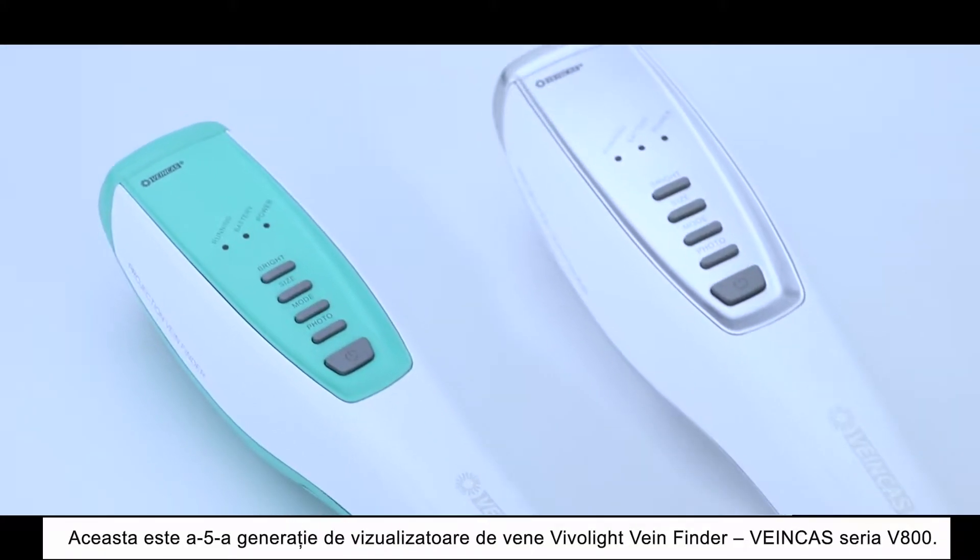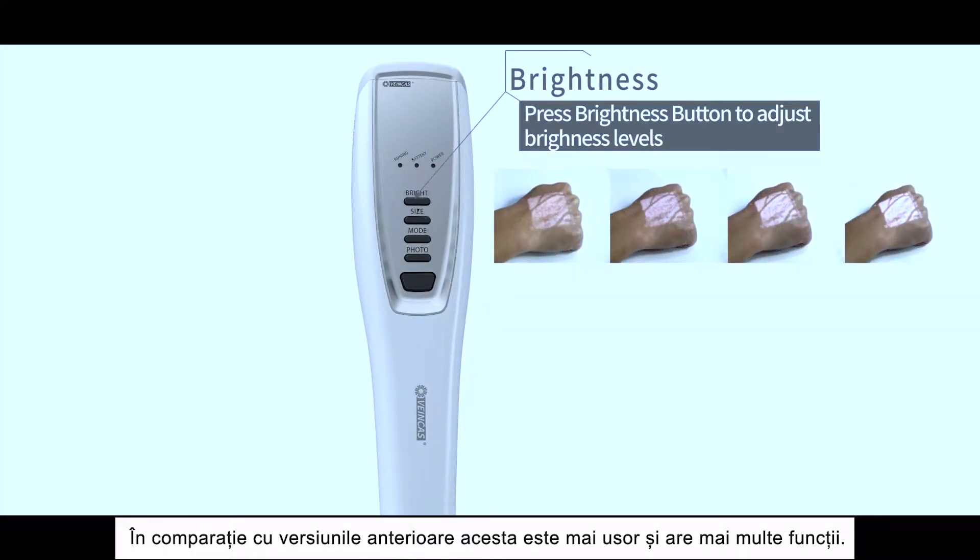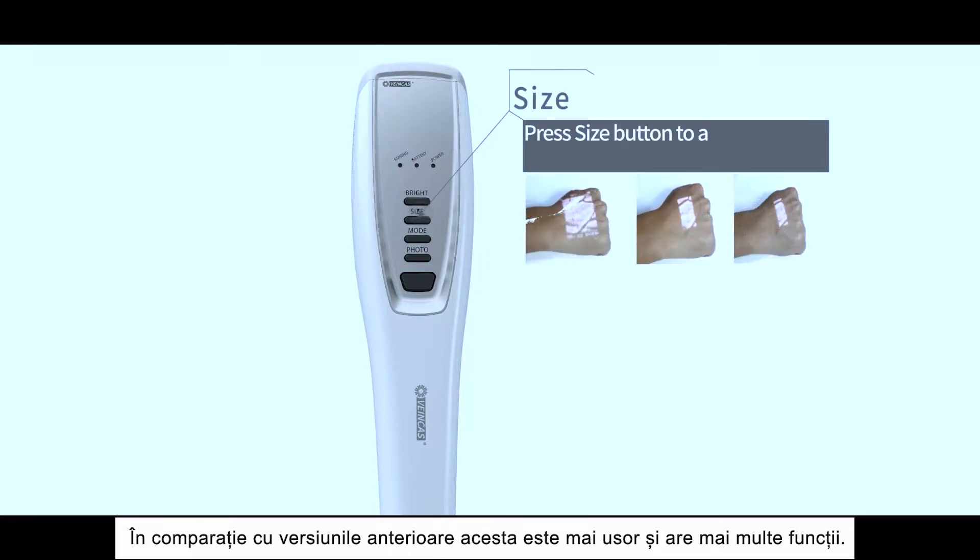This is the fifth generation of VivoLight Projection VeinFinder, VeinCast V800 series. Compared to the previous version, it is smaller, easier to carry, and with more functions.